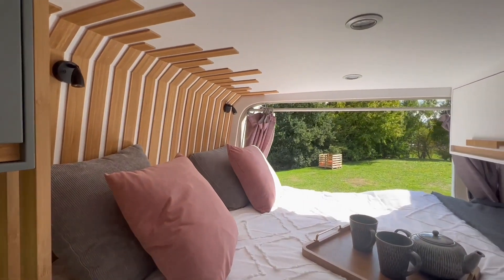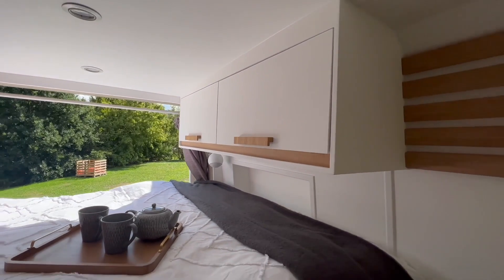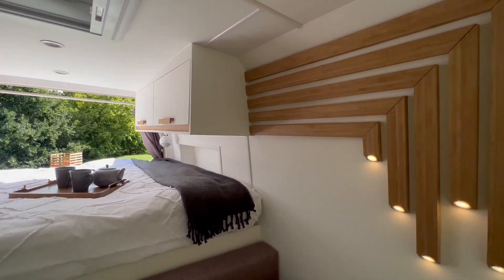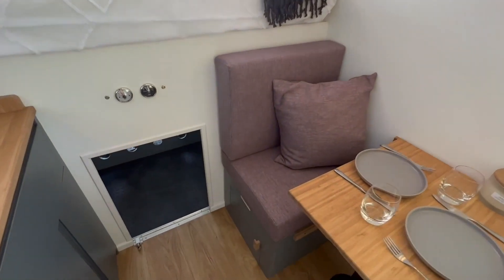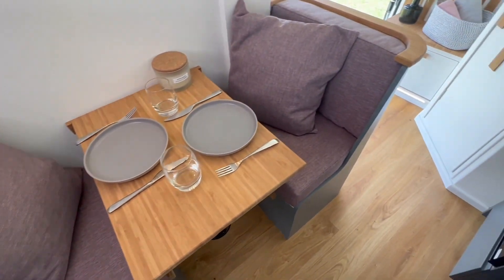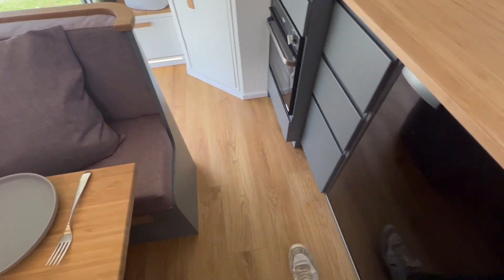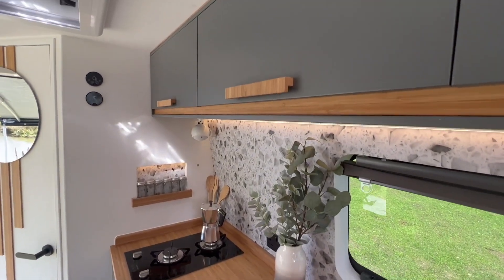This layout offers the advantage of a fixed bed, two cupboards for storage, all the garage underneath, and a nice dining area with 50 centimeter wide fixed seats. The kitchen also offers a lot of space to cook.